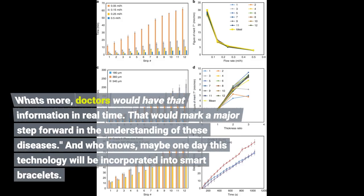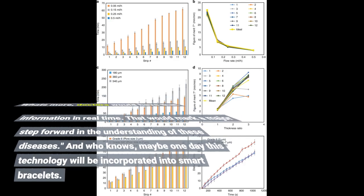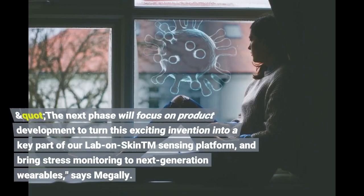What's more, doctors would have that information in real time. That would mark a major step forward in the understanding of these diseases. The next phase will focus on product development to turn this exciting invention into a key part of the Lab-on-Skin™ sensing platform and bring stress monitoring to next-generation wearables, says Megali.